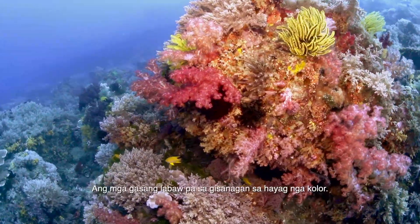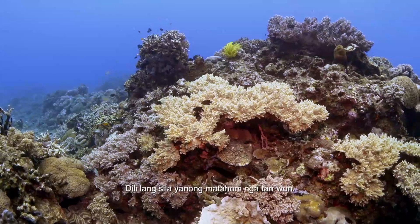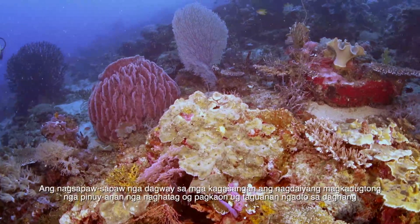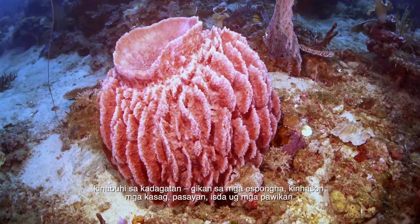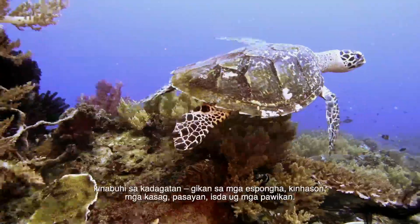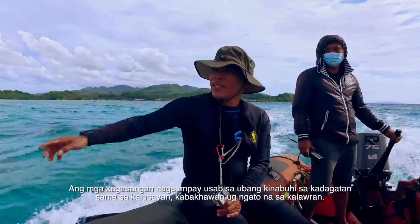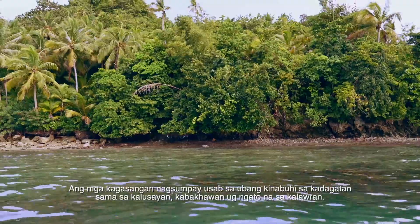Corals are more than swaths of vibrant colors — they're not simply beautiful to look at. A labyrinth of corals forms a diverse ecosystem providing food and shelter to numerous marine life, from sponges, mollusks, crustaceans, fish, and reptiles. Coral reefs are also connected to other marine ecosystems such as seagrass, mangroves, and the open sea.